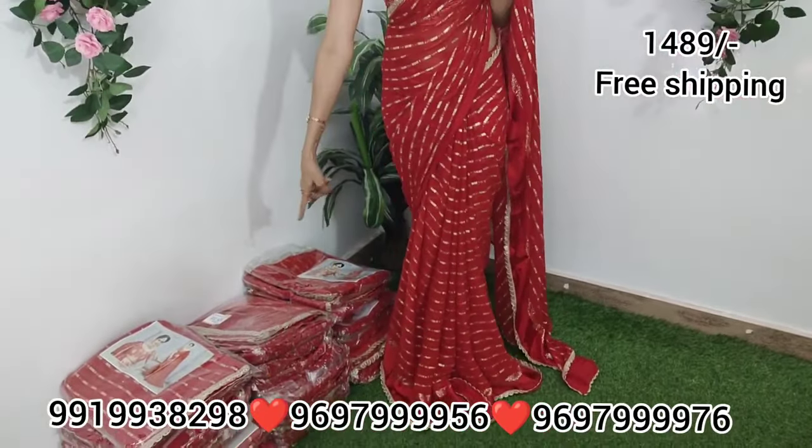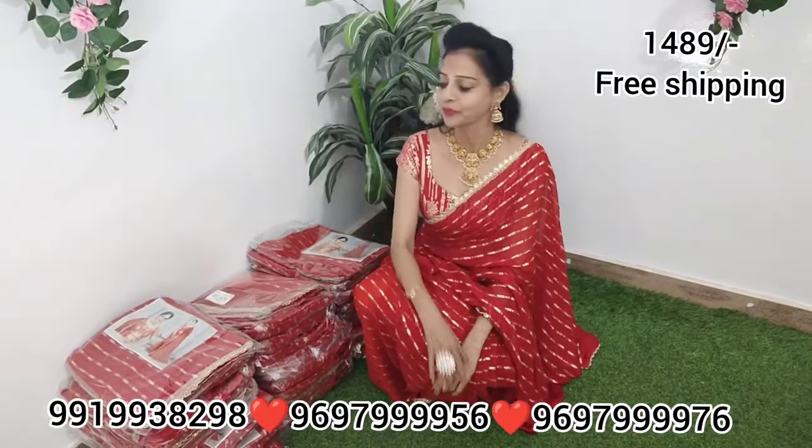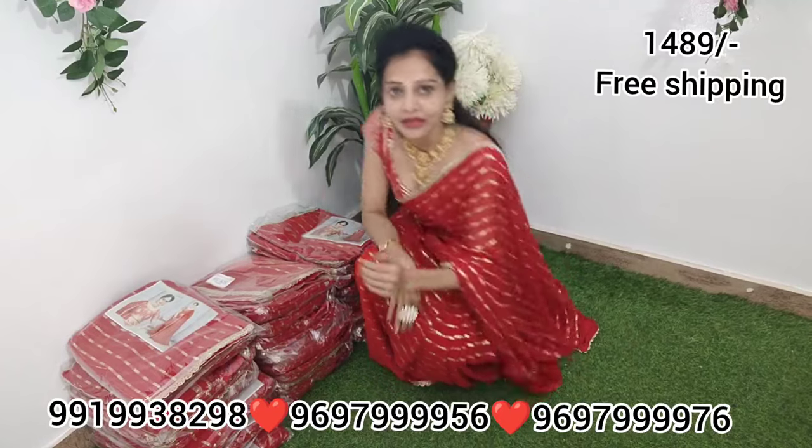This is a party wear saree. If you have stock, I will show you. If you have almost 30 pieces, you will be ready. If you have a showroom, you will be ready for this. If you have 50 pieces, you will be ready for this. It is a great color combination.